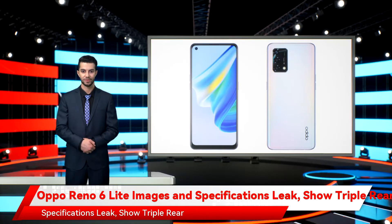Oppo Reno 6 Lite images and specifications have leaked, showing a triple rear camera setup. Alleged images of the Oppo Reno 6 Lite have been shared by an established tipster. The images show a smartphone with a hole-punch display and a triple rear camera setup.